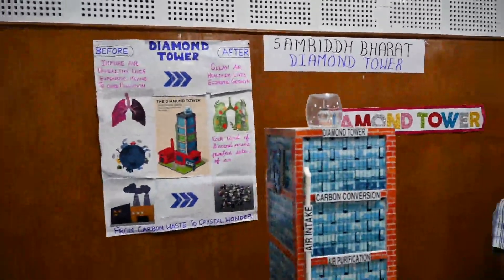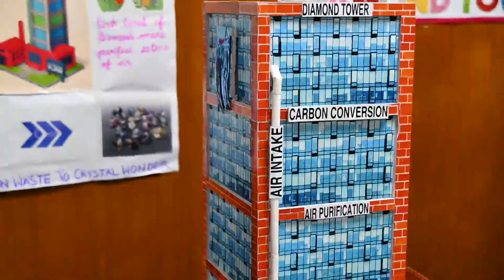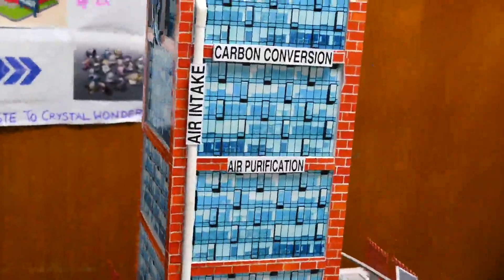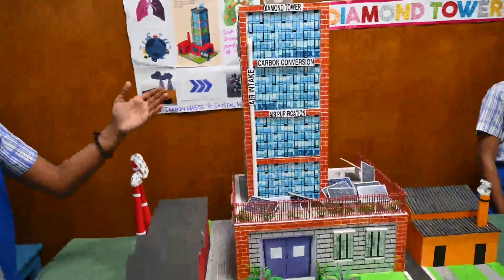Let me explain how the tower works. Air intake pipes pull in the polluted air from outside. The air then goes through multiple filter layers that trap harmful carbon particles and clean the air.